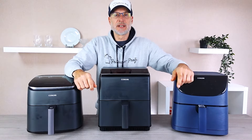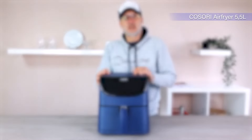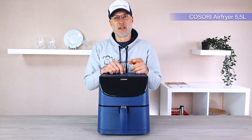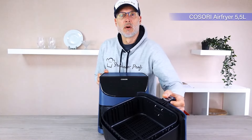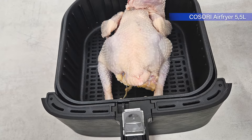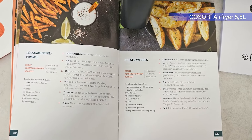First, I'll briefly introduce the three candidates. Here we have the Kosori 5.5 liters. This model is the absolute classic and has been a bestseller since 2019. It costs only around 100 euros and truly offers a lot for the price — a solid all-rounder and really easy to operate. It has plenty of cooking space. Included with all three devices, we find exactly the same items: the standard paperwork and a charming recipe book with 30 recipes.